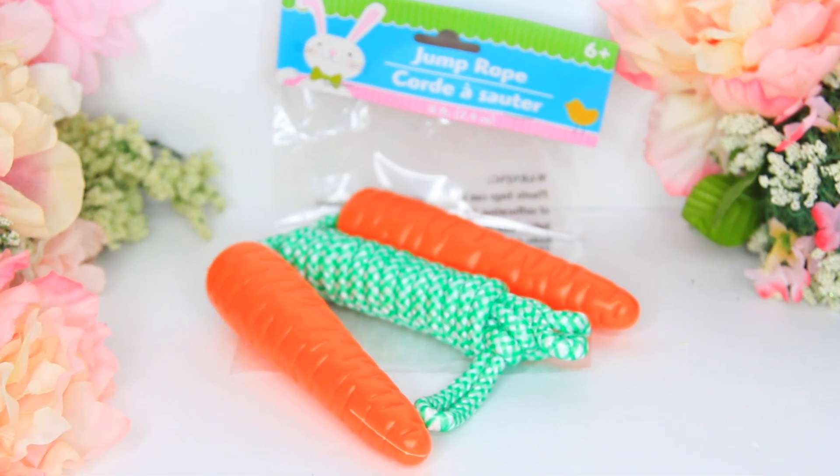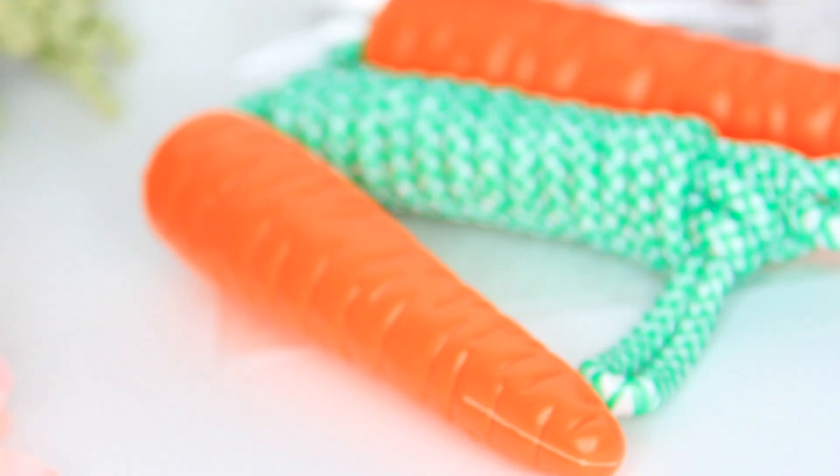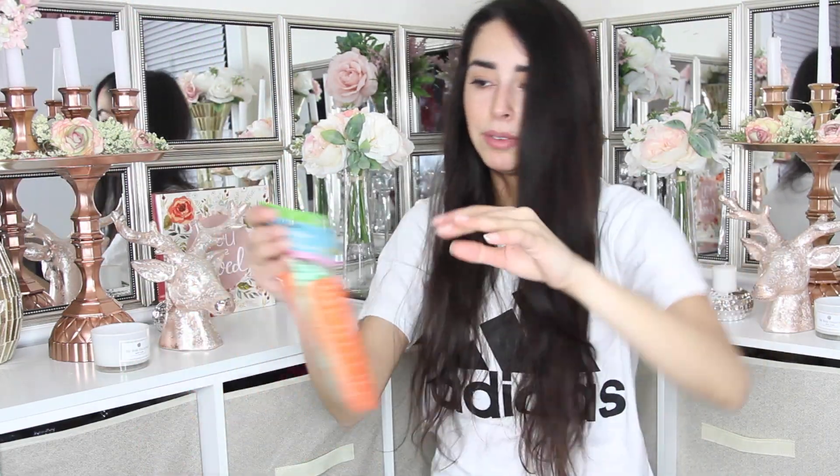The next item I purchased was a carrot jump rope — not because I'm going to jump rope, because I'm too out of shape for that. I can't even remember how to do a cartwheel anymore. I was talking to somebody in the comments about that last week — I try to do a cartwheel now and I just kind of pounce onto the ground. I bought this jump rope specifically for the carrots.